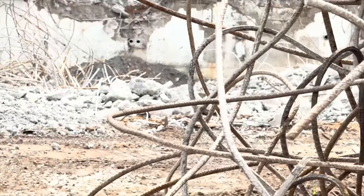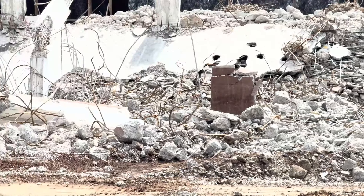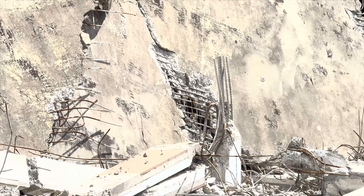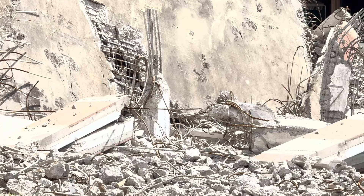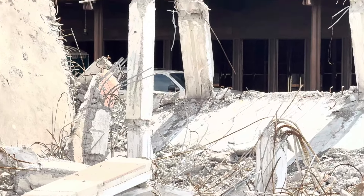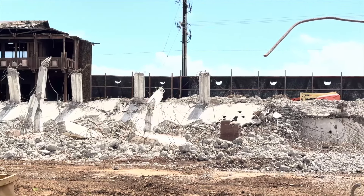Look at all that rebar — it's everywhere throughout this entire structure. You look at that wall, that floor over there — that's all rebar. No wonder this thing stood so long and so strong. Really, really built well.